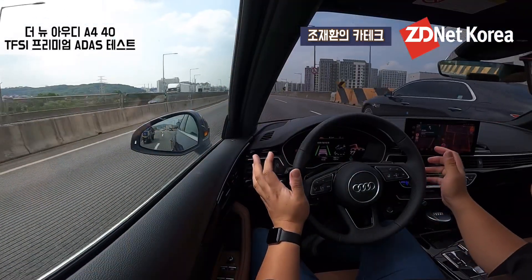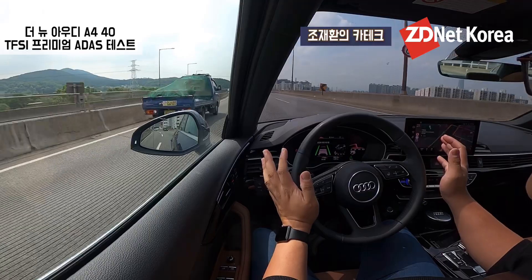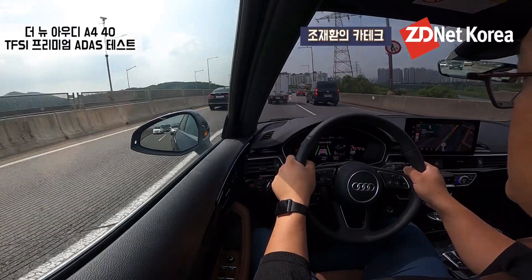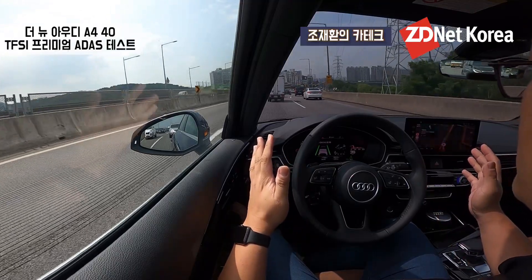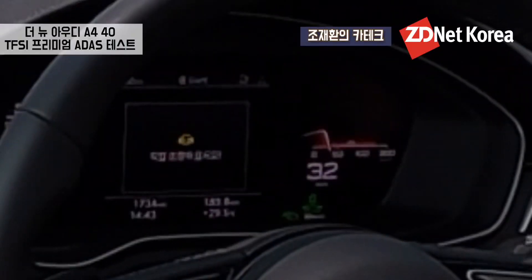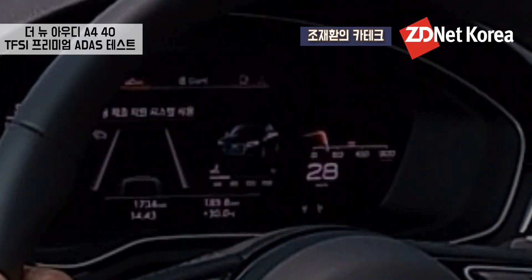분당 수서 고속도로에서 커브를 잘 인식 못할 것 같았는데, 손을 떼니 나름 잘 인식을 하는 것 같네요. 혼잡 구간 보조 시스템이 켜져야 시속 60km 이하 주행 시에도 손을 떼고 진행해도 차선 유지가 되는 시스템입니다. 만약 경고를 무시하게 되면 결국 강제로 차량을 정차시키는 시스템이 작동이 됩니다.